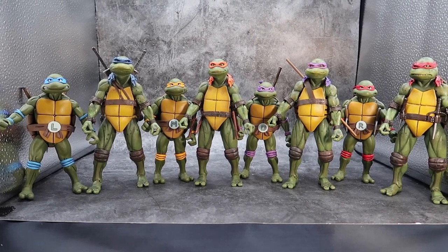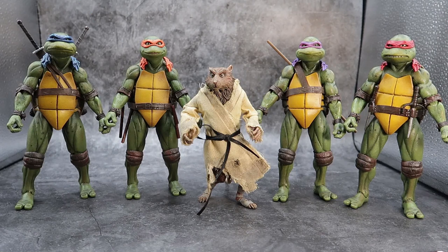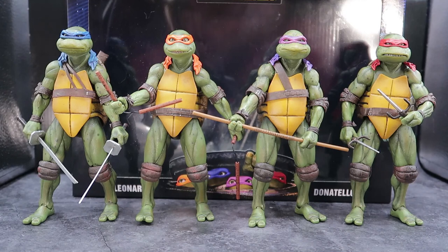You can't have a Ninja Turtle collection without Master Splinter. A few years ago when the Mutagen Tour Box Set came out, I went and bought him so I could put him up with them. He fits right here and he looks great alongside these figures.